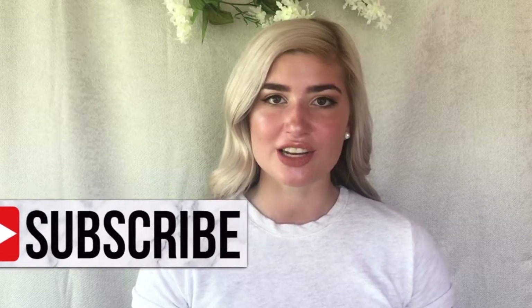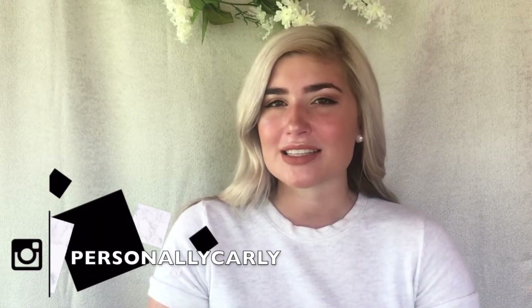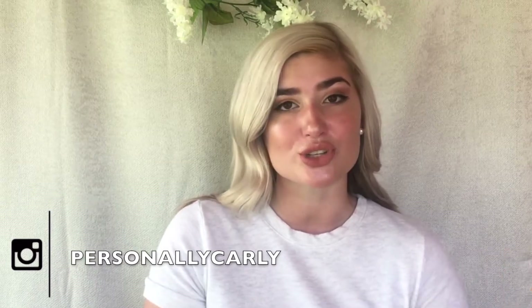Hi everybody, welcome back to my channel. Today's video is an overall look at the website CosDNA, which was brought to my attention by one of my lovely subscribers. It really shed some light on just how messed up the beauty industry can be, especially with drugstore beauty products. I want to give a shout out and credit to Haley's Corner, the subscriber that let me know about this website. She gave a full description of CosDNA and how to use it, so please check out her video — I'll link it in the description below.